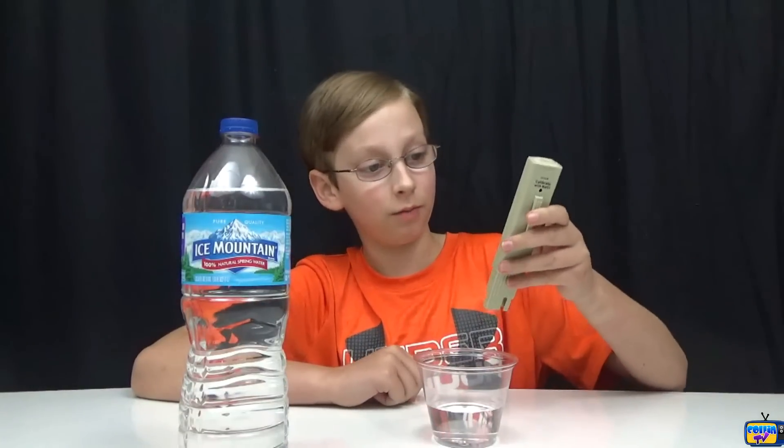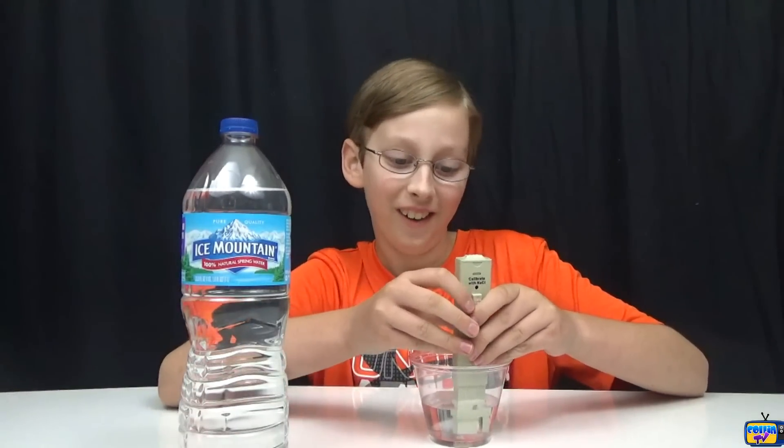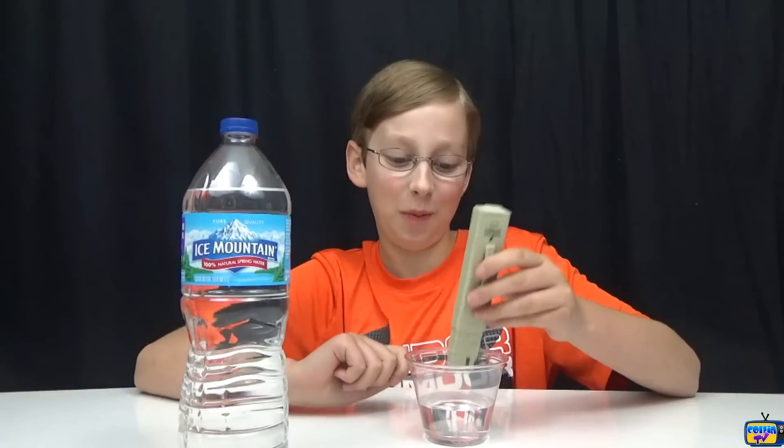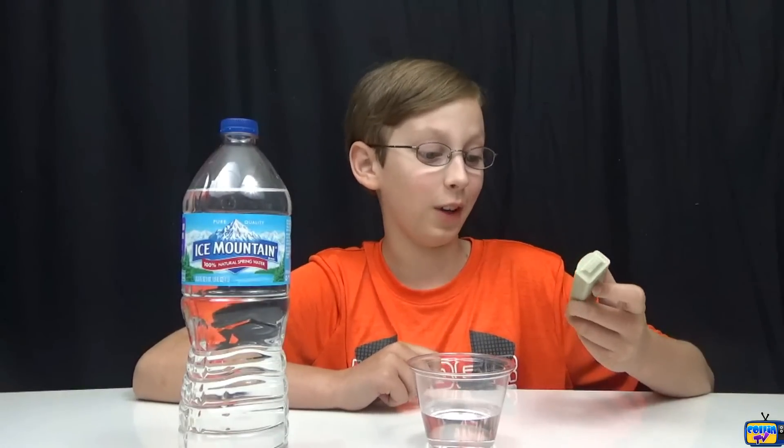Now we have Ice Mountain, which is natural spring water. We got our first big one — 177! I really wasn't expecting that. That's triple what you're supposed to have.